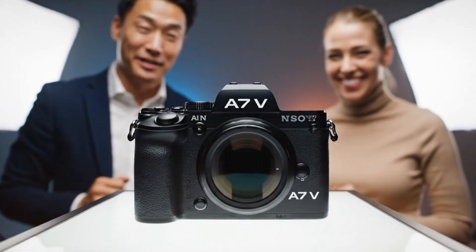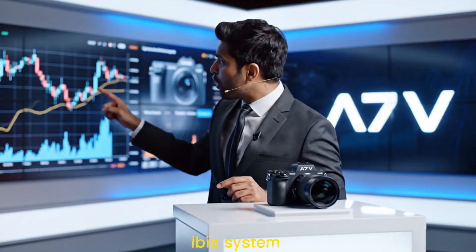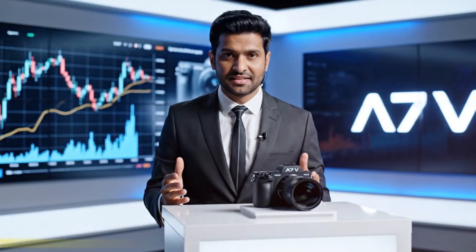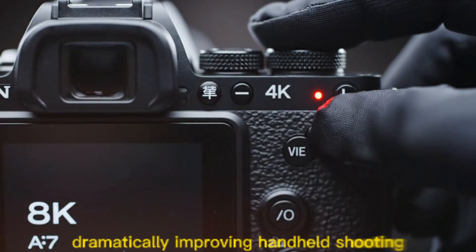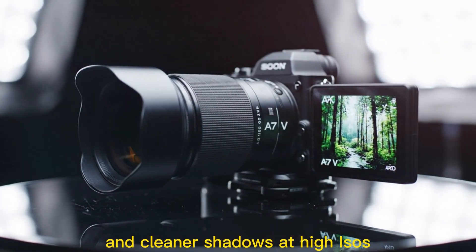Leaks suggest an 8-stop in-body image stabilization IBIS system, potentially the most advanced ever in a Sony full-frame mirrorless, dramatically improving handheld shooting and providing better noise control and cleaner shadows at high ISOs.